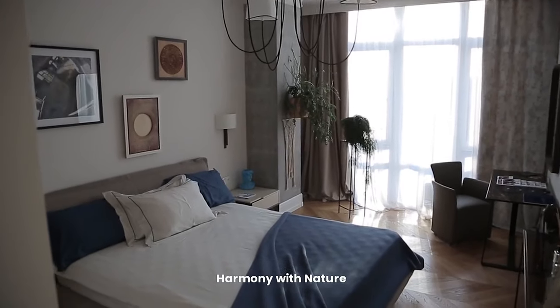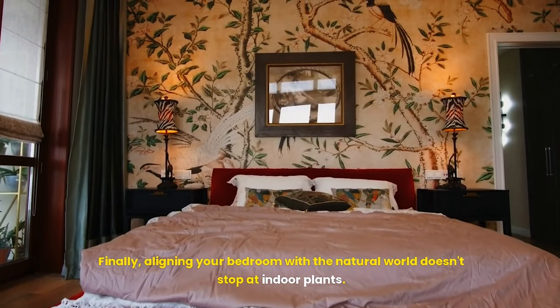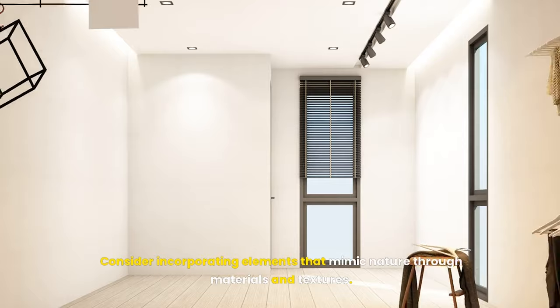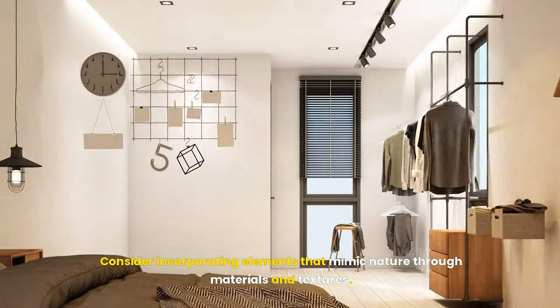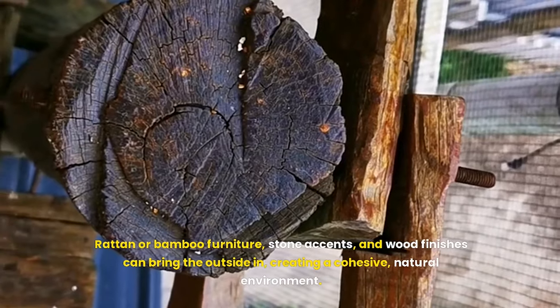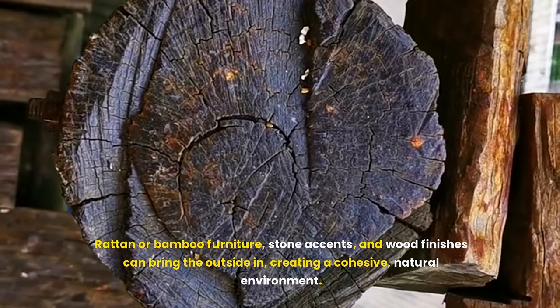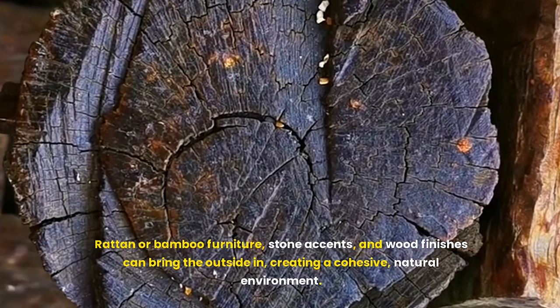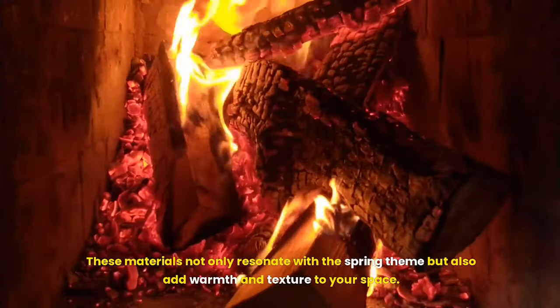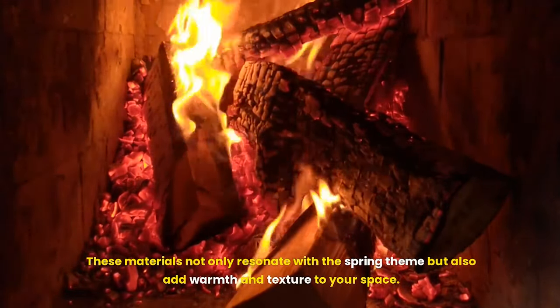Aligning your bedroom with the natural world doesn't stop at indoor plants. Consider incorporating elements that mimic nature through materials and textures — rattan or bamboo furniture, stone accents, and wood finishes can bring the outside in, creating a cohesive, natural environment. These materials not only resonate with the spring theme, but also add warmth and texture to your space.